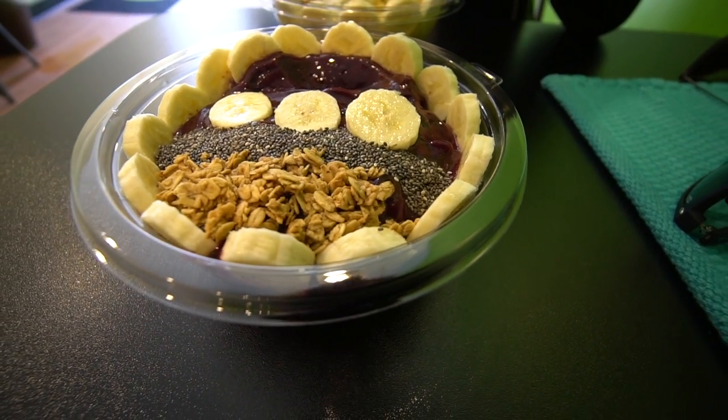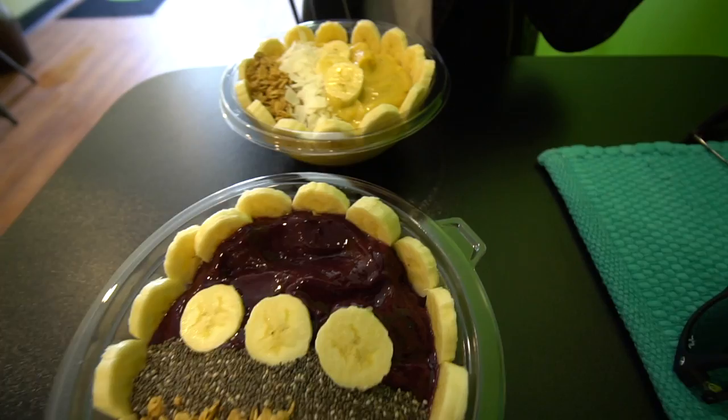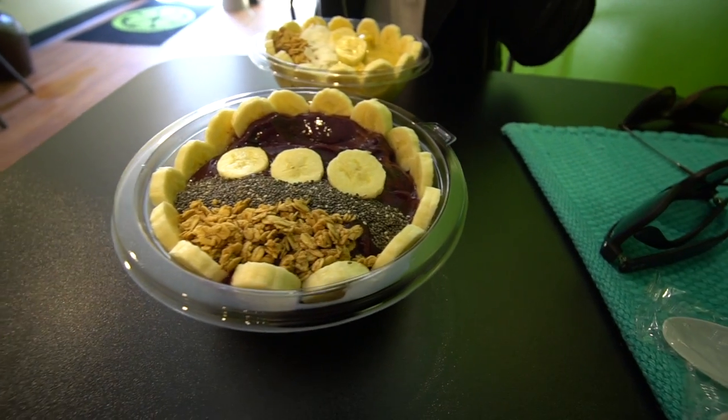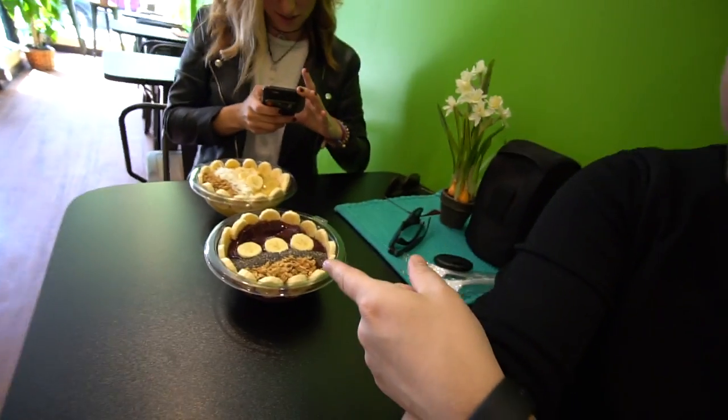This smoothie bowl is pretty full. It's delicious. We are at Raw Juice in Burlington — this is what you get. It's a bit expensive but it looks amazing.